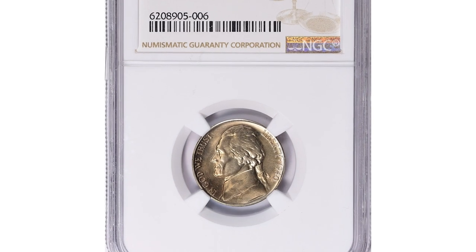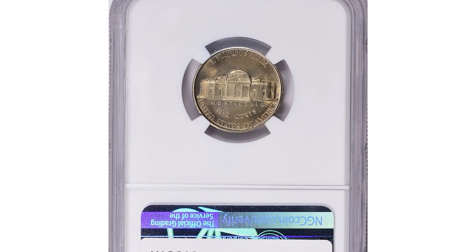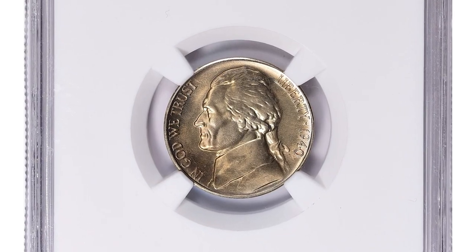Here is a 1940-D Jefferson Nickel in MS68 Plus with full steps — a highly elusive example of a crisply struck 5-cent coin from the early 1940s.